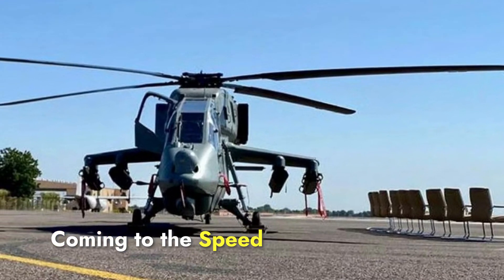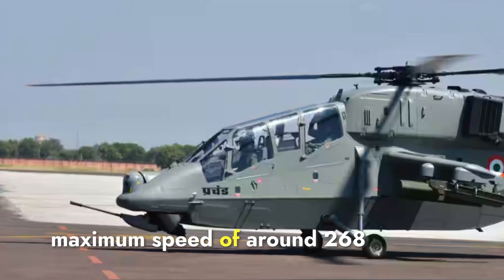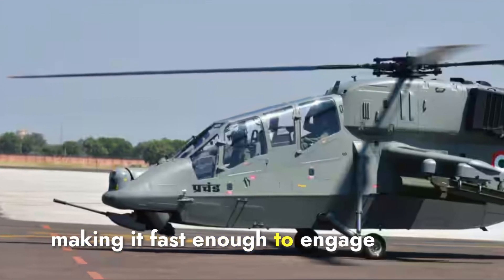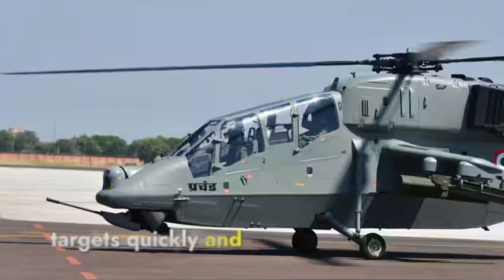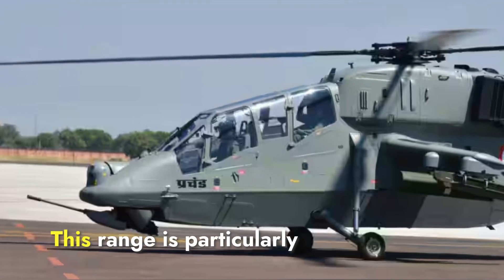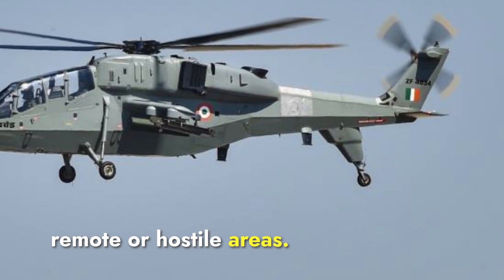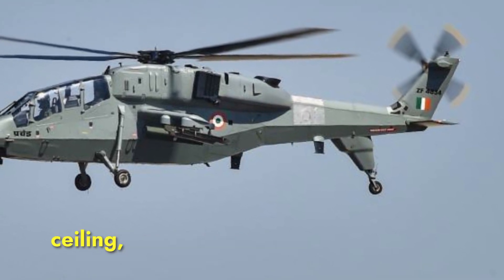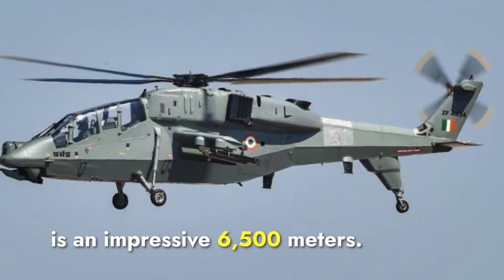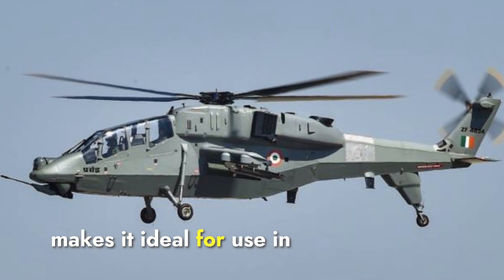In terms of speed and altitude, the Prachan can achieve a maximum speed of around 268 kilometers per hour, making it fast enough to engage targets quickly and evade enemy fire. It has a combat range of 550 kilometers, which is particularly important for operations in remote or hostile areas. The helicopter's service ceiling, or maximum operational altitude, is an impressive 6,500 meters, making it ideal for use in mountainous regions.